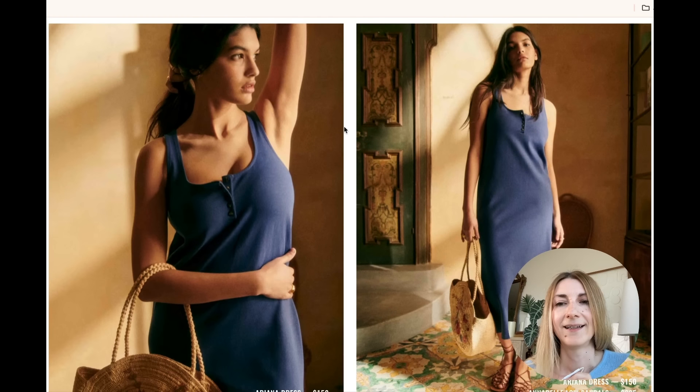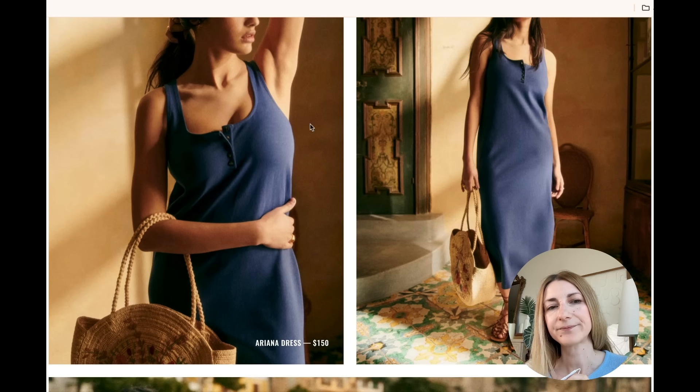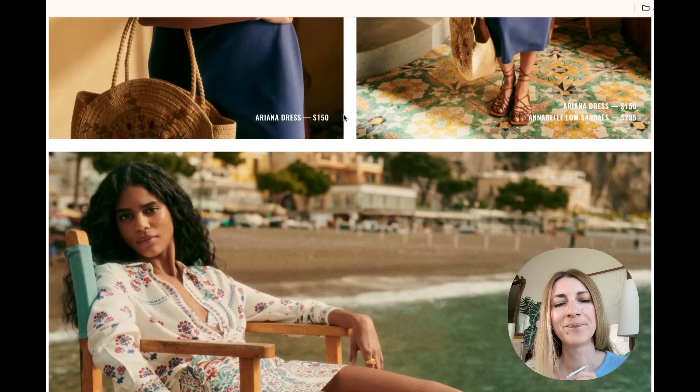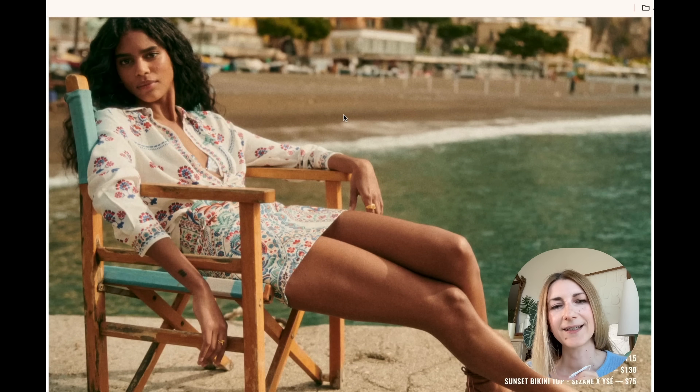We have another t-shirt style dress — very comfortable, very nice color, kind of a blue with notes of purple. We also see a shirt and a skirt — really beautiful. I love this combo. I think the shirt will look really great with a jean skirt or a pair of denim shorts.